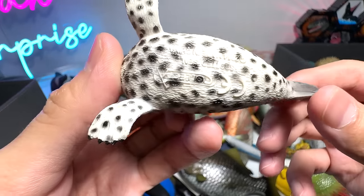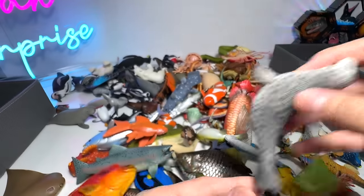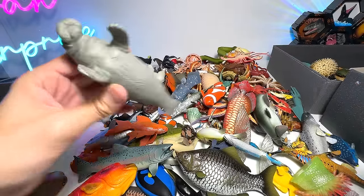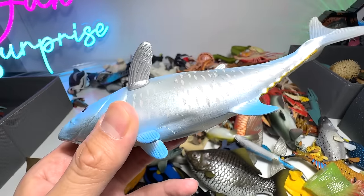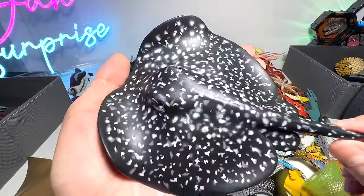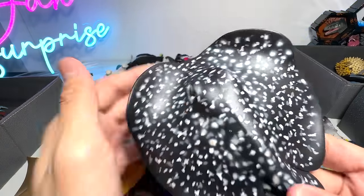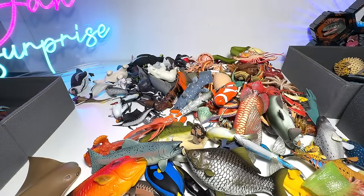Spotted seal from Collecta — very gorgeous one. Dugong. Manatee. And this is an Atlantic bluefin tuna — gorgeous as well. This is a marble ray. It basically gets its name because the patterns on its body actually look like the patterns on marble stone.